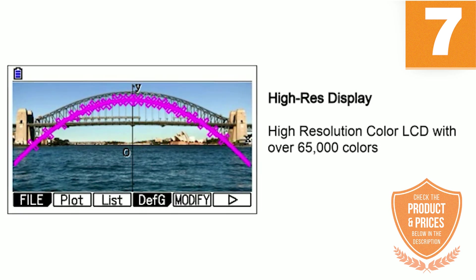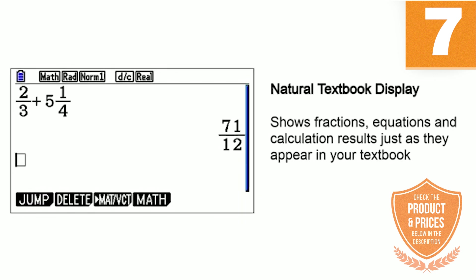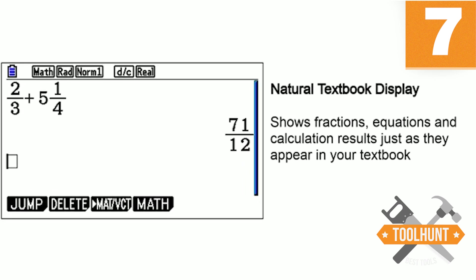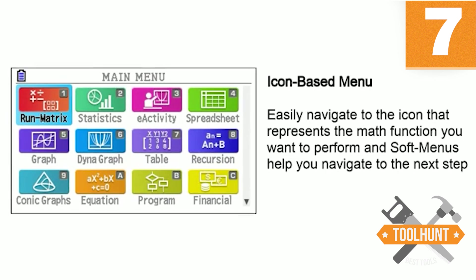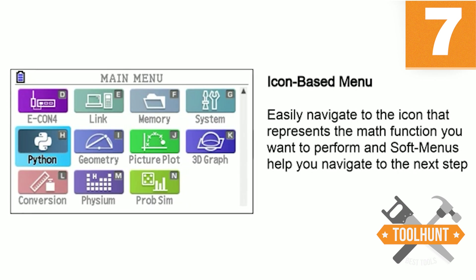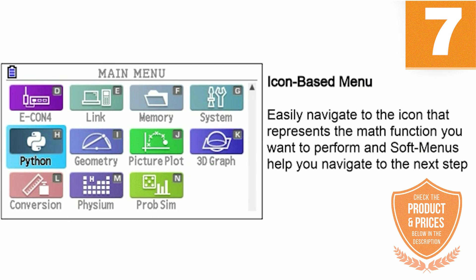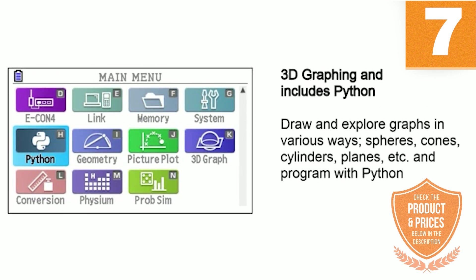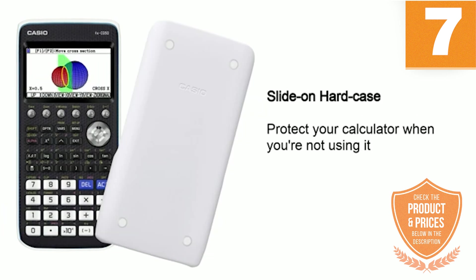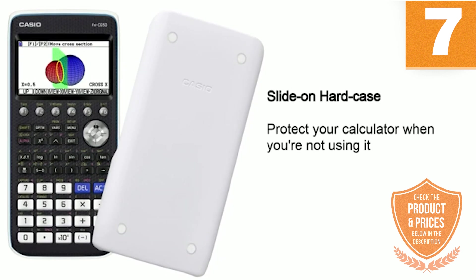At the graphing calculator level, the Casio FX-CG50 graphs in Cartesian and polar coordinates. It can make graphs of integrals, parametric functions, and inequalities, among others. What distinguishes it from other models is the ability to make three-dimensional graphics. It includes templates for graphing and analyzing lines, planes, spheres, cylinders, and other three-dimensional bodies. It can be connected to computers, other Casio calculators, and projectors. It weighs 230 grams and requires four AAA batteries, giving approximately 140 hours of use.